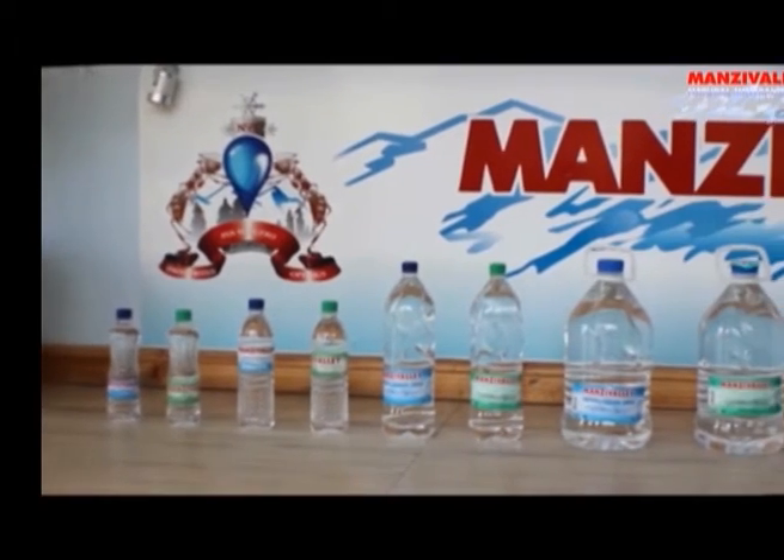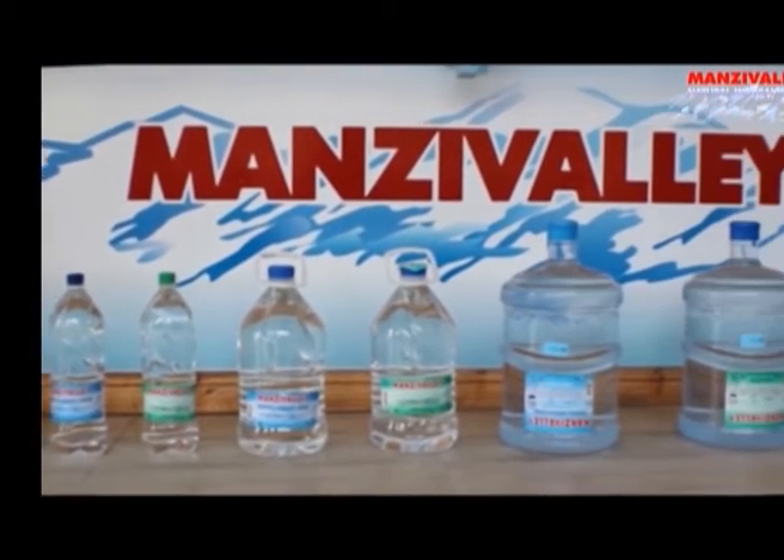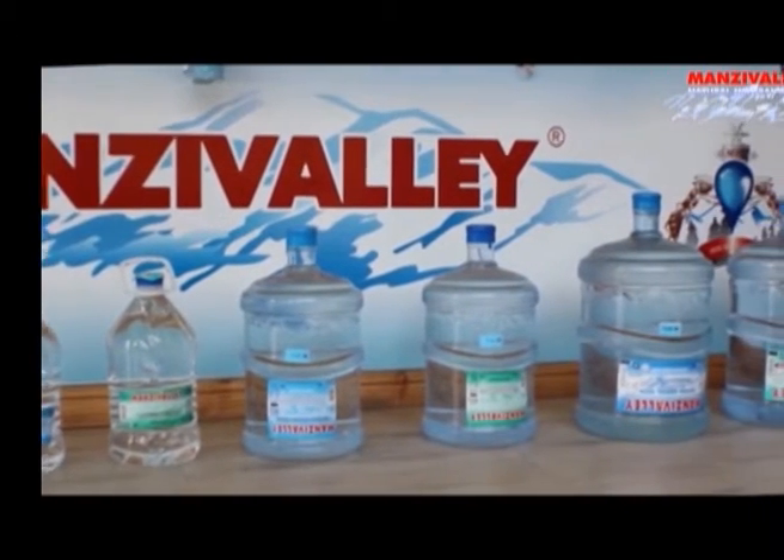You might ask yourself, where does water come from? Well, water is a mixture of hydrogen and oxygen, which is found on the surface as rivers, lakes, oceans, etc. And then there is groundwater found underground. This is where Natural Valley gets the much needed water from.